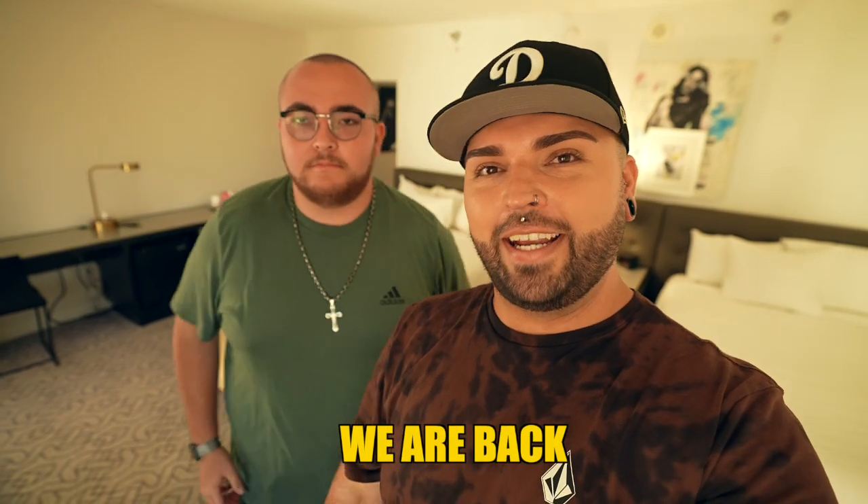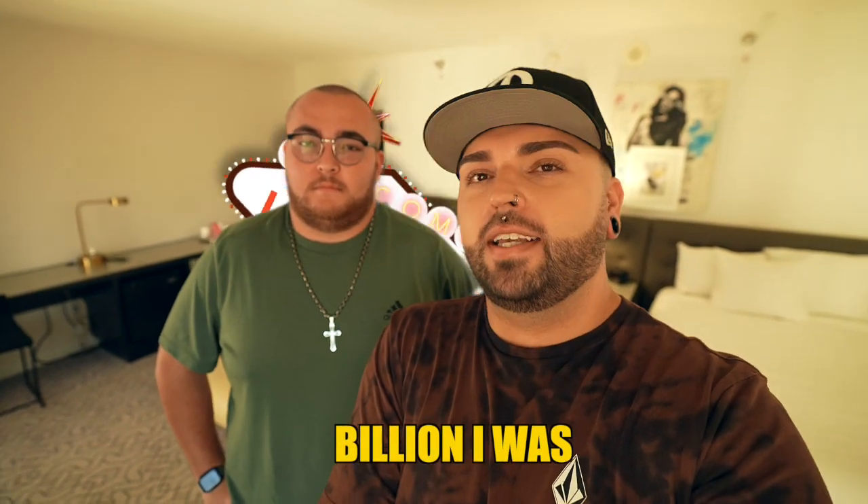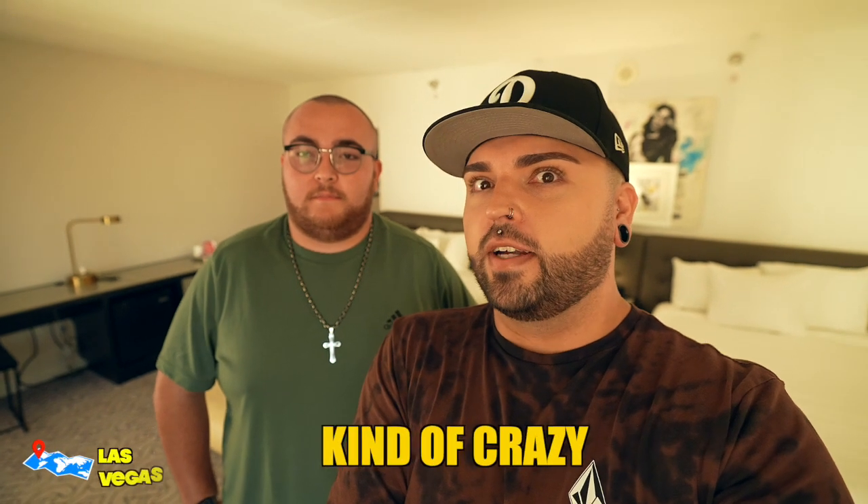We are back here in Las Vegas to check out the brand new 2.3 billion dollar Sphere. This sphere is kind of crazy — it's gonna cost the city a lot of money. We literally just got into the city and this is already causing a lot of traffic. I feel like this is going to be really dramatic for the city. The sun's out and they have it running right now — it's going to be expensive for traffic, expensive for accidents because everybody's just like, oh my gosh, look at this.